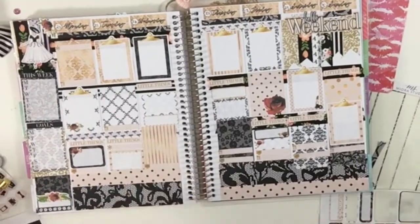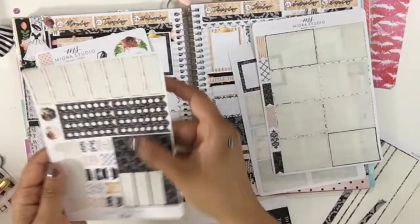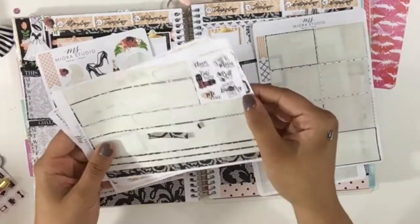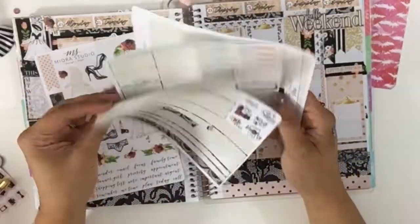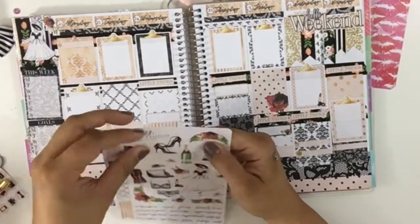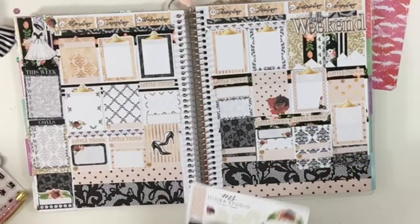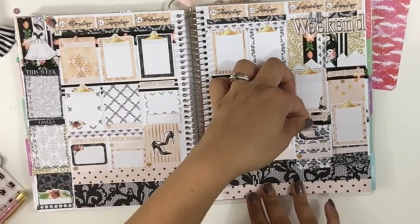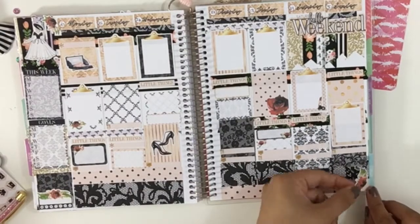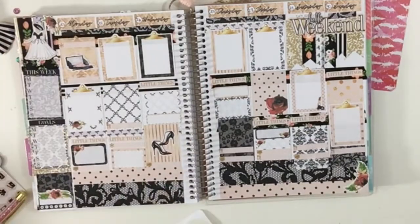The spread is pretty much all done and I want to show you all the leftover stickers from this kit. I have one clipboard, some page flags, a lot of deco, checklist, headers, quarter boxes, half boxes, and some functional words. There's a lot left, so you could also do a white space A5 spread, an Erin Condren spread, or an A5 or personal spread. I have a spread on an A5 with these same stickers that looks so beautiful and didn't use a lot. Now I'm just adding some deco because it's so pretty — why not?